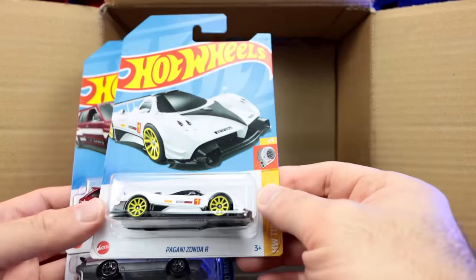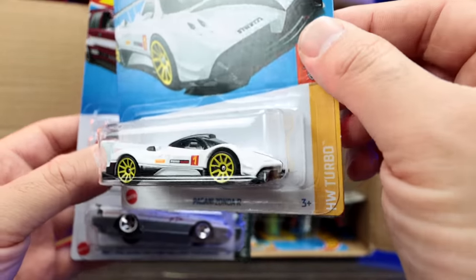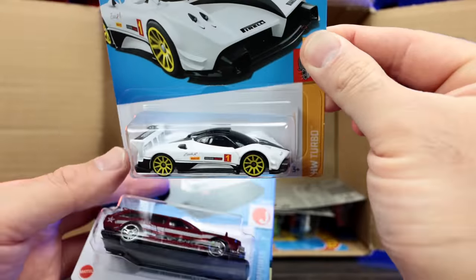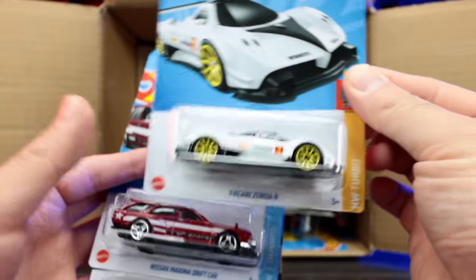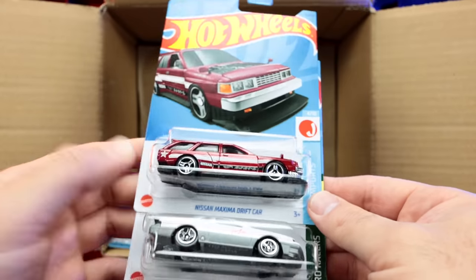Look at this — the Pagani Zonda R in white! Oh my gosh, that looks so good. The white recolor with the colored wheels on there — that is amazing, I love this one. I cannot wait to open that one up. We'll have that one up in a soon video where we open it up.